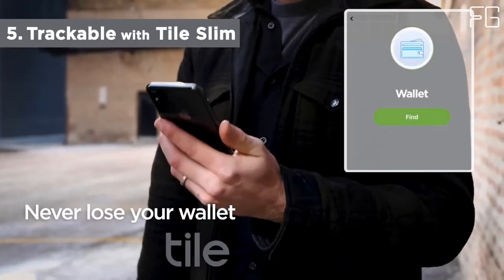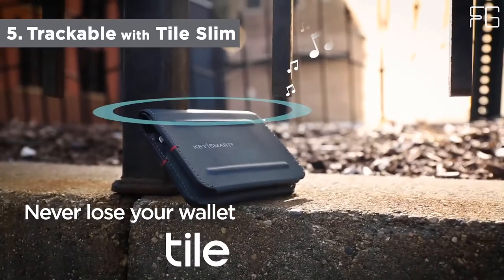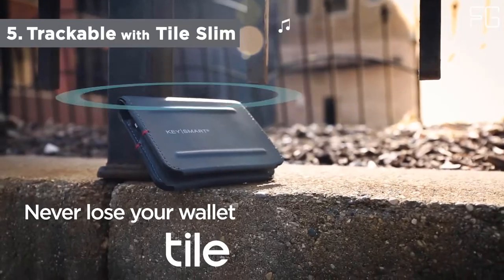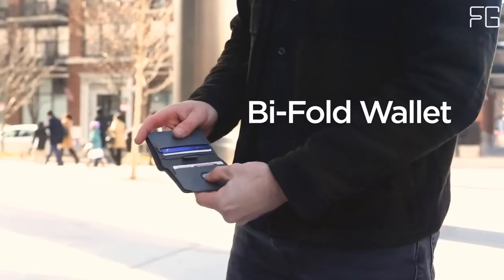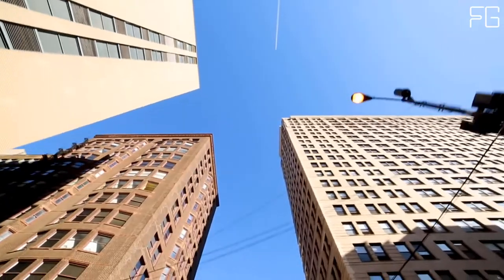The Urban Bifold offers space for up to 9 cards with 360-degree RFID protection. All of these wallets are crafted from premium tech-duff leather. You will also get a Tile Slim device that helps you track them, just in case they get stolen or lost.